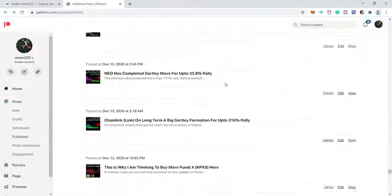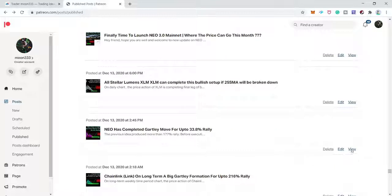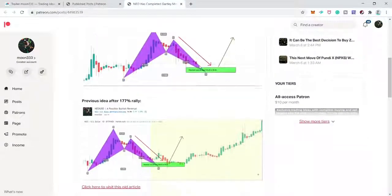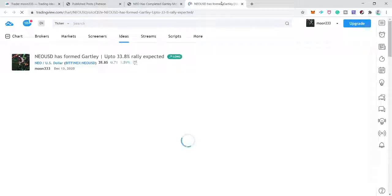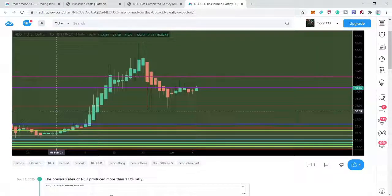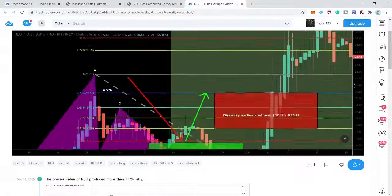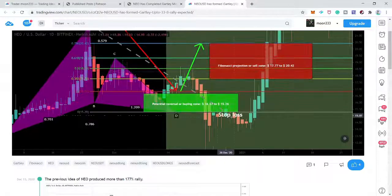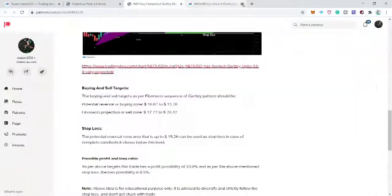After Chainlink we have NEO coin — another Gartley move. The price action had already completed the Gartley pattern and entered the buying zone. After playing the chart, price turned bullish, hit our sell targets, moved down again, and turned very strong bullish. Now we have 14 successful trades and two unsuccessful trades.